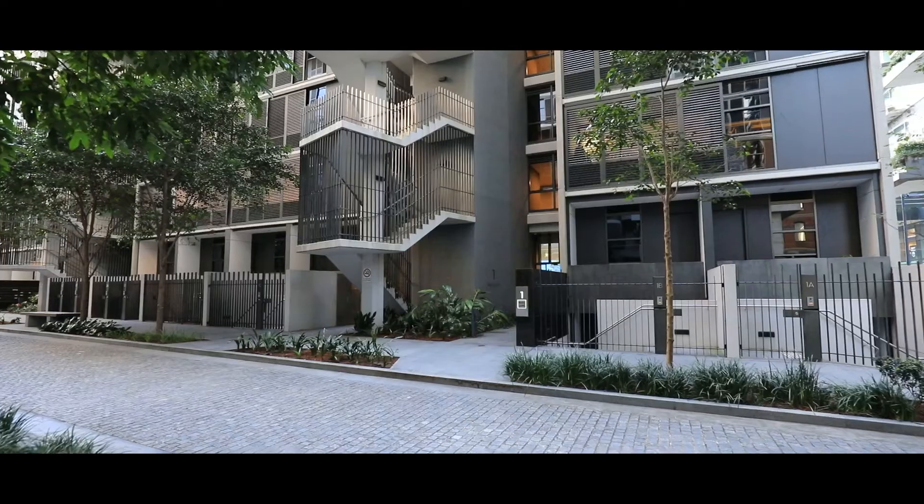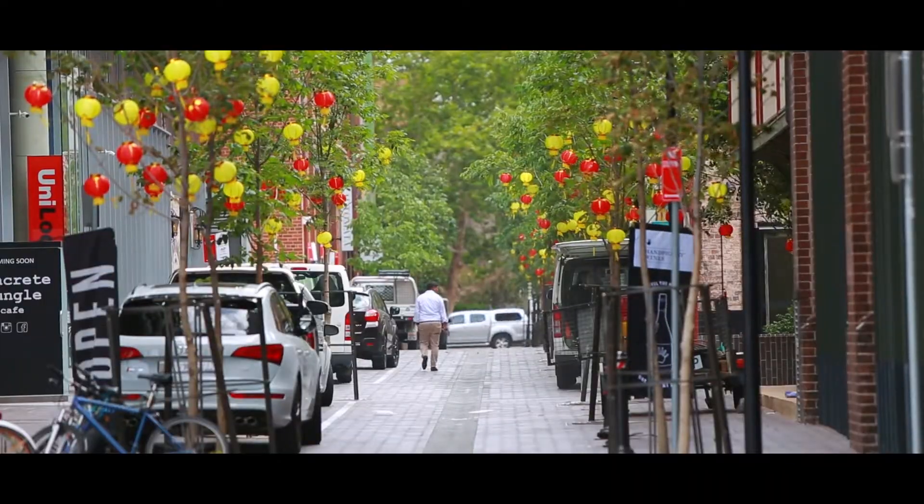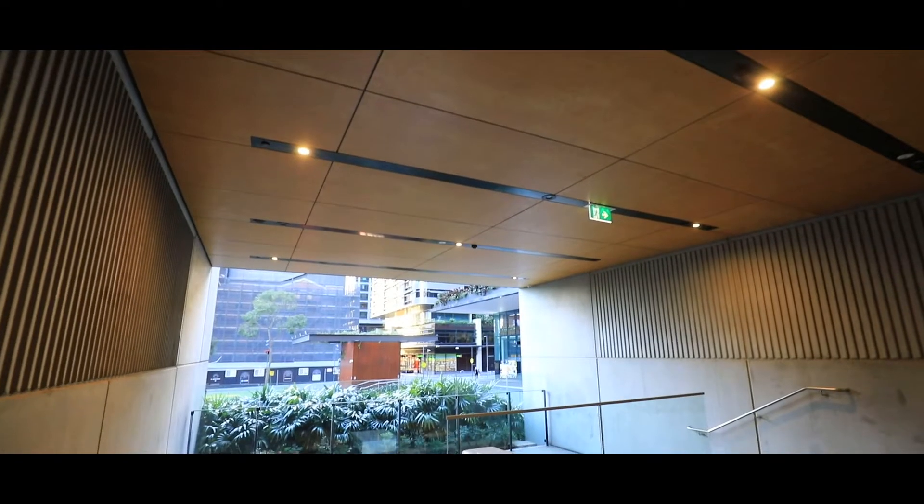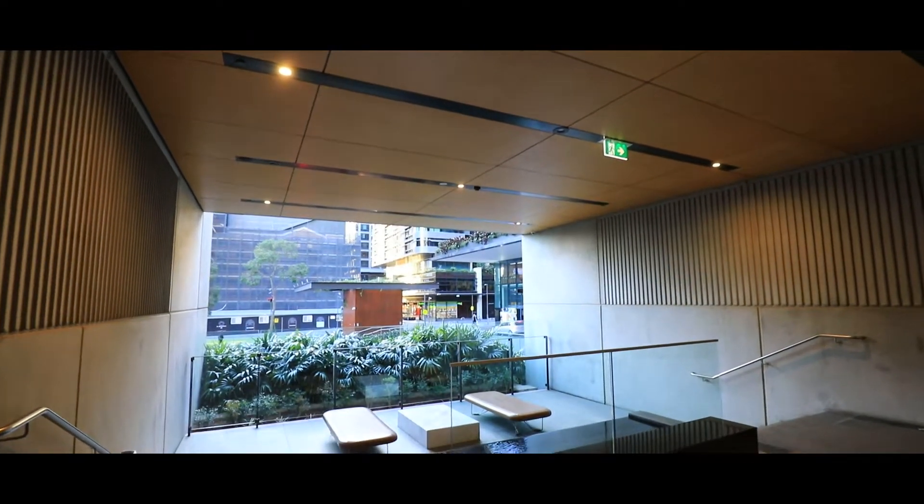Situated within the Central Park complex, One Park Lane is perfectly located within the heart of Chippendale and just footsteps to all the fantastic amenities the area has to offer. From the moment you enter the building, you are greeted with modern luxury.